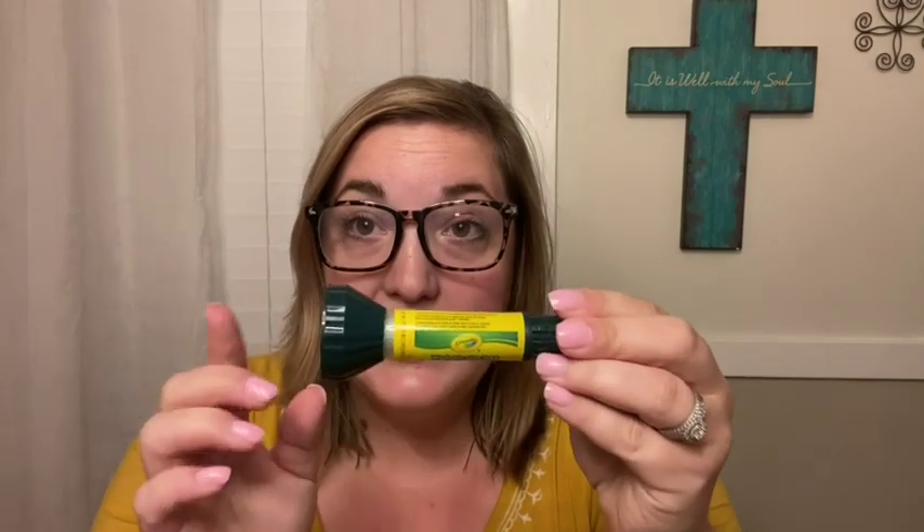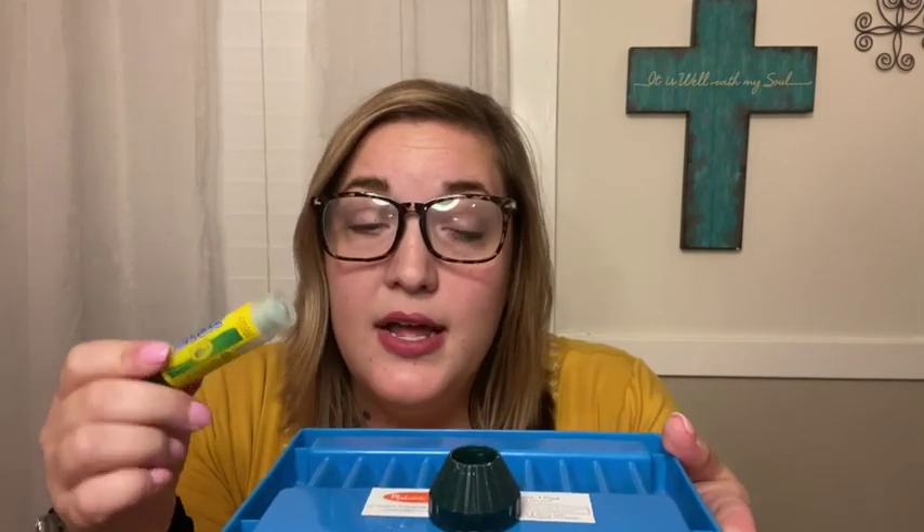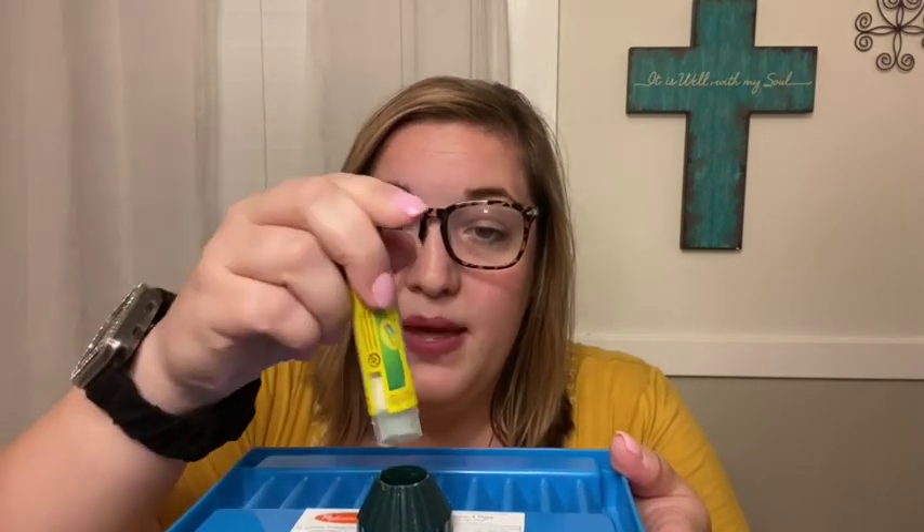For younger kiddos, this Crayola brand glue stick is also great — I think I found these at Dollar Tree. They have a wide base, which is really helpful because those little caps roll off the table and get lost, and if you lose the cap your glue stick dries up. With these, when you take the cap off, you can set it on the table and it's not going anywhere — it stays right there with the opening up. When they go to put it back on, they can easily just press down and close it. These are really nice especially for younger kids just learning to use glue.